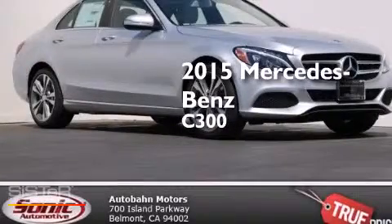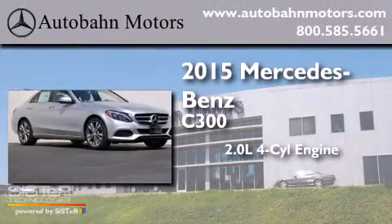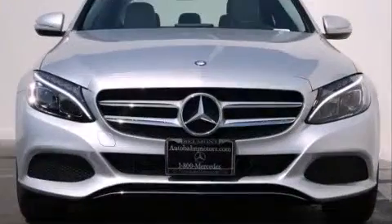This is a brand new 2015 Mercedes-Benz C300. It features a 2.0-liter four-cylinder engine, a seven-speed automatic transmission, and all-wheel drive.